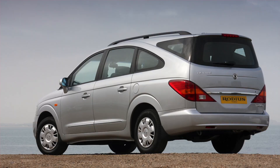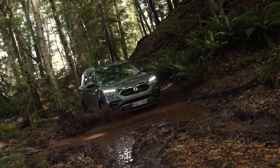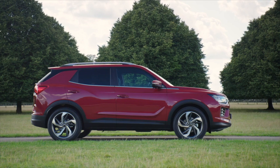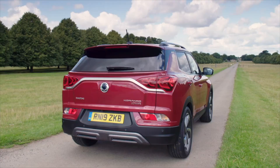There was a time when a Ssangyong was a car to be avoided. But nowadays the Korean firm makes some pretty good cars, it's just that no one knows about them. This Korando is one of their best. It's a family SUV rivaling cars like the Nissan Qashqai, and on the outside at least, it's an impressive looking thing.